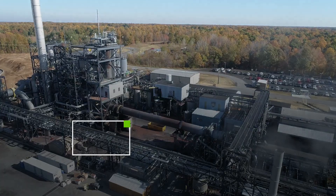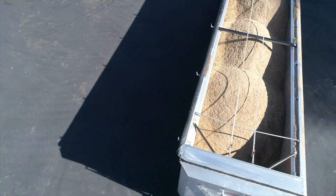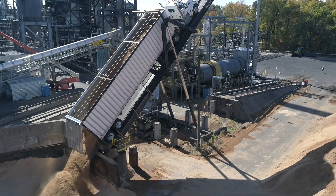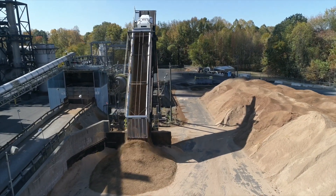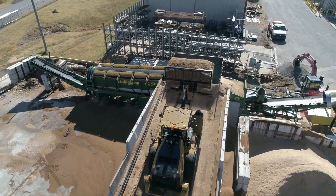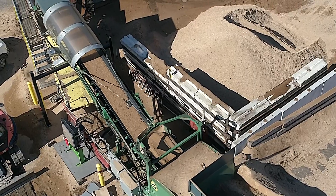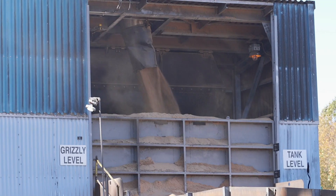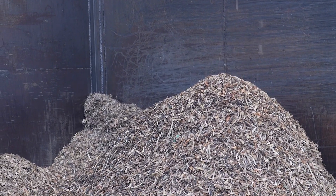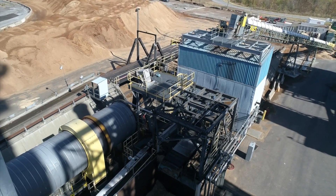Our main raw material is sawdust, which arrives daily by truck from approximately 30 local vendors. These giant piles of sawdust are then transferred by loader into our sawdust transport system, which is the first step on the way to the plant. A screen removes larger material, and moisture levels are adjusted prior to the sawdust being stored in the activation kiln storage tank.